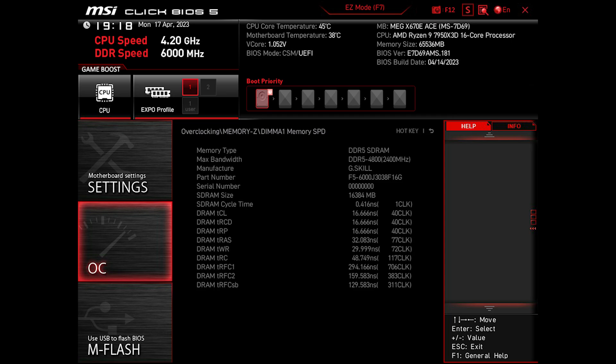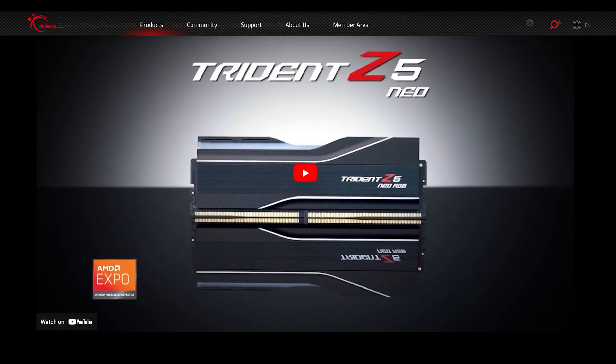I'll be testing two RAM-related features in this update, one of which is freshly introduced in this version. But first, let me tell you about the RAM model I'm using. It's the G.Skill Trident Z5 Neo RGB kit, which is EXPO certified.